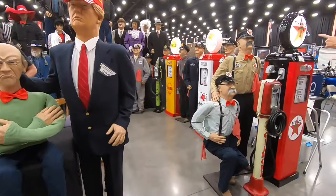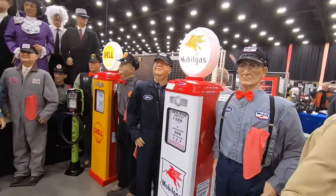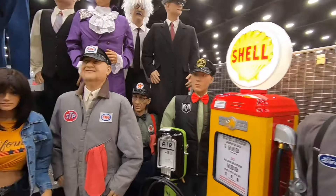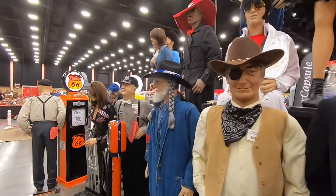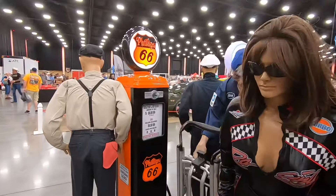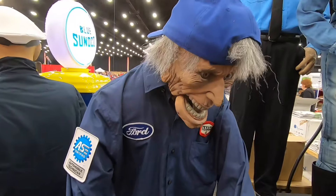I had to take a cruise through this vendor - they had all these cool characters on display that you could buy for your man cave, to display along with your hot rod or collector car. They even had a few gas pumps over on the end. This one guy looks like he's having a nervous breakdown.